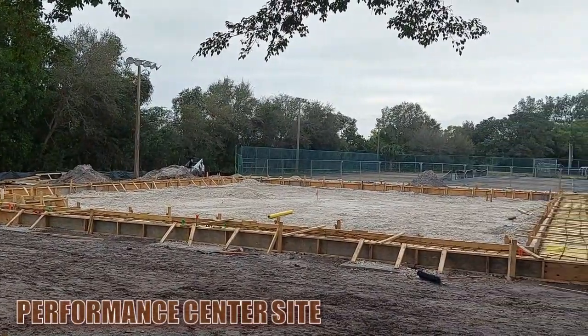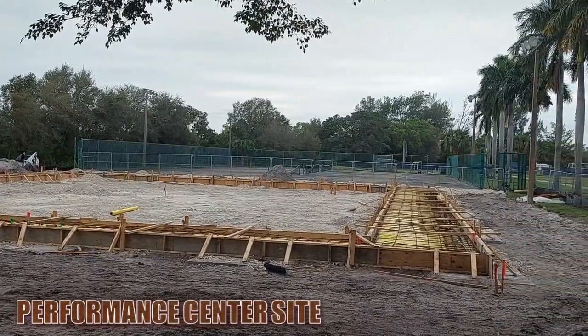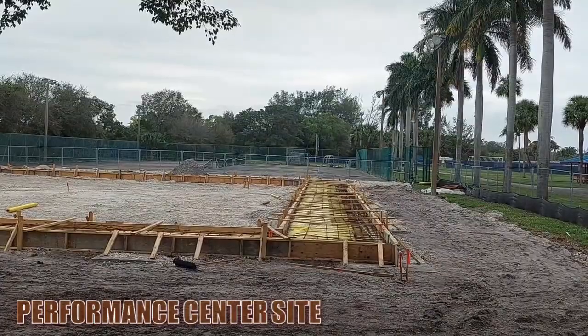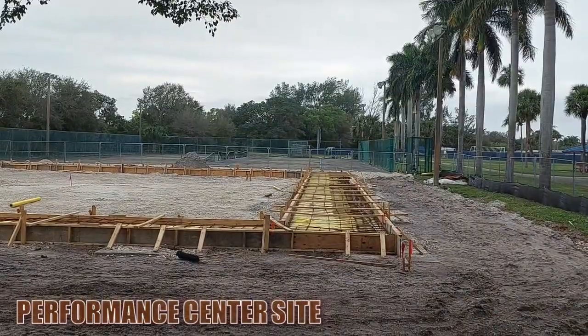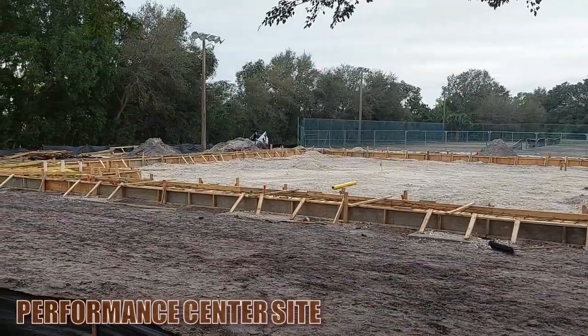A little bit of progress since the last update, not a lot, but definitely got some framing going on, especially on the northern end, and they're probably going to be pouring based on what the rebar looks like pretty soon. So we'll keep checking in periodically. Hopefully some walls are going to be going up soon.